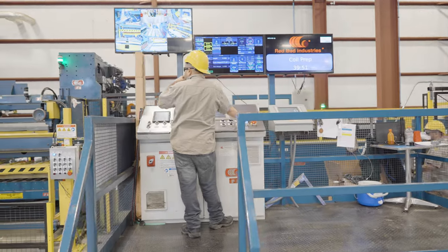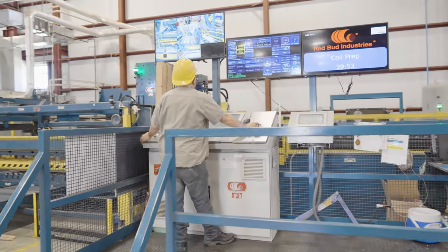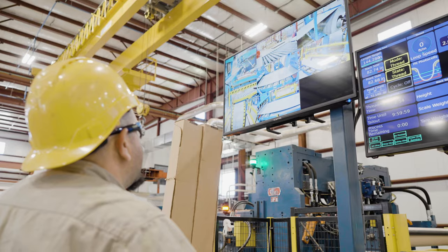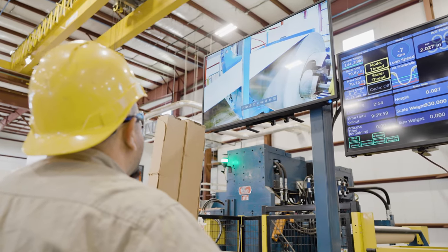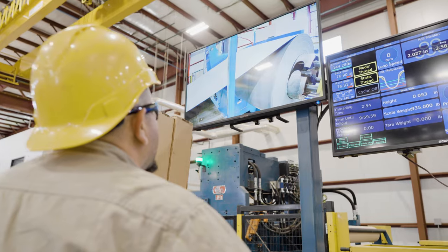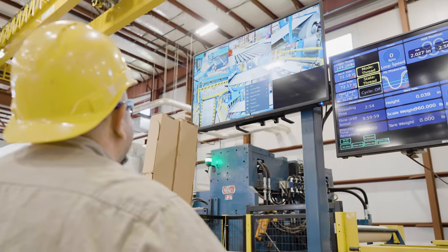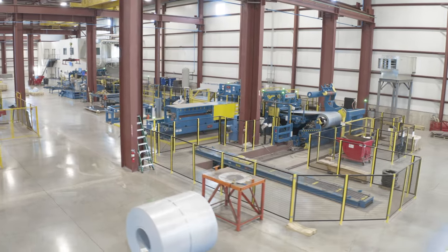Redbud technicians were there for installation and training, and the operators took the training very well. They enjoy the touch screen controls, step-by-step instruction features, and also the camera system, which aids them with surface quality and production on the front end of the line.